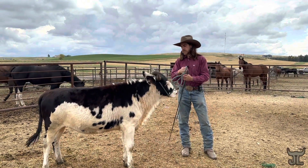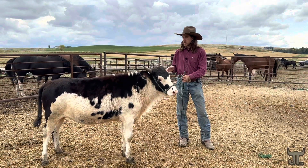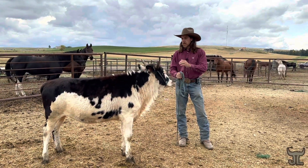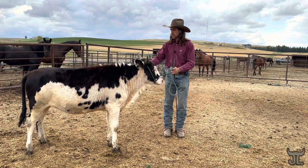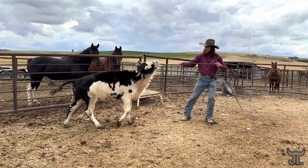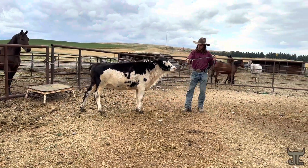Hey guys, it's been a long time since we've made a video with our girl Calamity here. I wanted to show you a little bit of where she's at. We've periodically been playing with her, trying to get her ready for her two-year-old. As a two-year-old, we're probably planning on riding her. She's not the best leader, but she's making a lot of progress in that department.